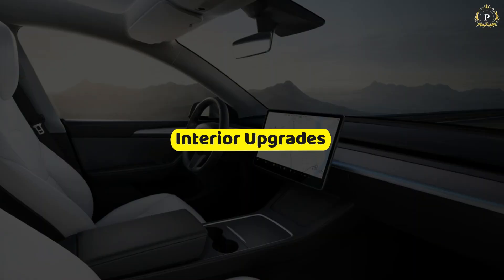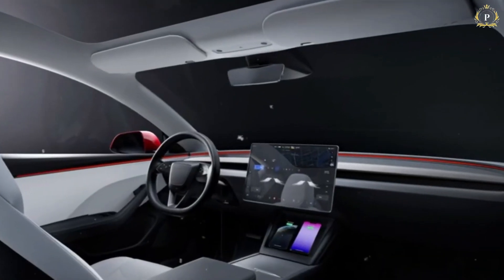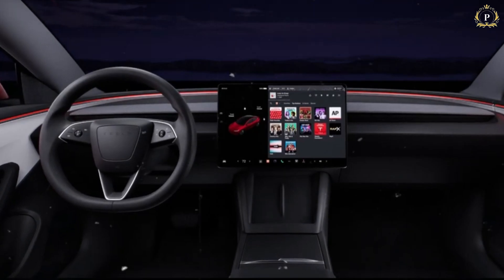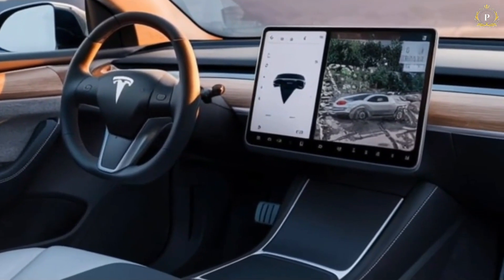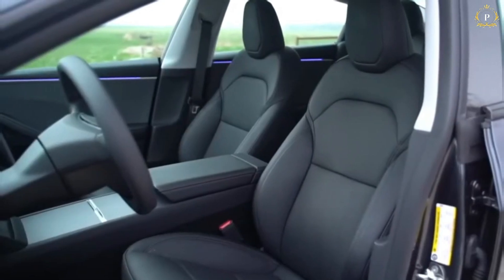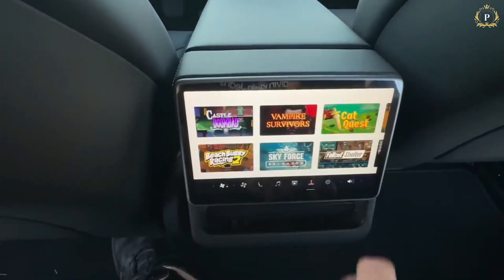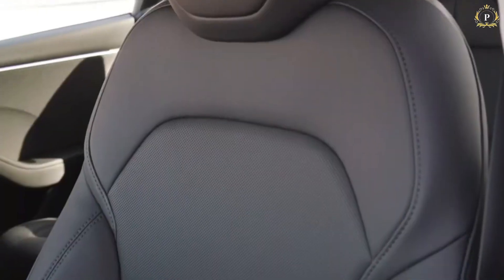Interior upgrades. The 2025 Model Y receives an updated cabin with a number of interesting features worth mentioning. There is ambient lighting similar to that of the renovated Model 3, as well as a dark gray dashboard instead of a wooden inlay. This new ambient lighting not only improves the looks of the cabin but also makes the drive more relaxing and customizable for the user. In addition, a new rear touchscreen display has been included for more convenience, enabling backseat passengers to manage climate controls, multimedia, and other functions.